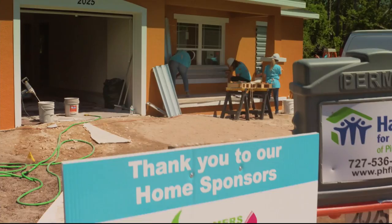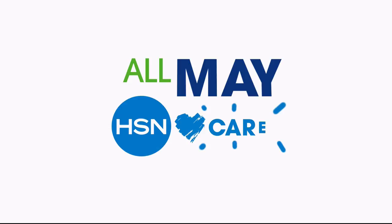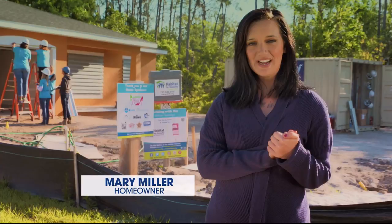Since 2011, HSN Cares and Habitat for Humanity have been helping women realize their dream of home ownership. HSN Cares believes in giving back — you're building lives. For the entire month of May, HSN Cares will donate one dollar from every at-home item sold during at-home shows. None of this could have happened without your donations. Thank you for helping me make my dream a reality. HSN Cares is the heart of everything we do.